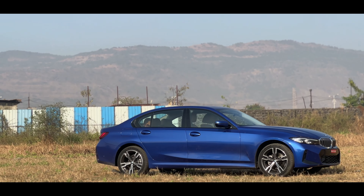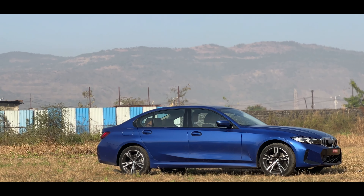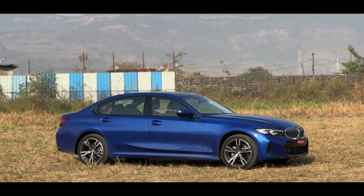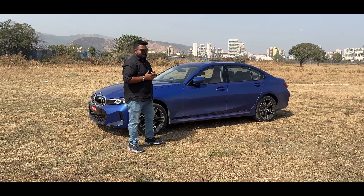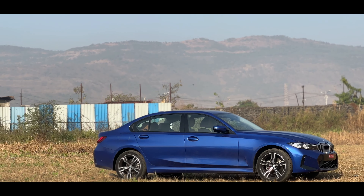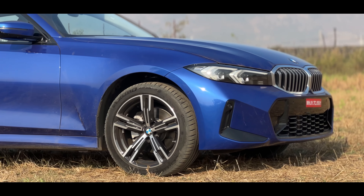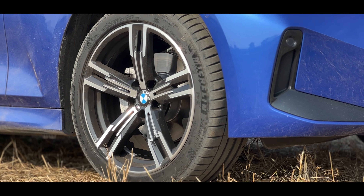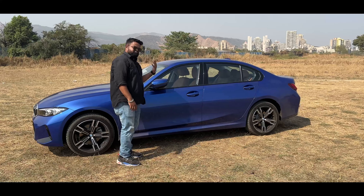Coming to the side, you will notice that the car is a little longer — it's 4,823 mm long, about 4 mm longer than the outgoing car — but that does not affect the wheelbase, which remains the same at 2,196 mm, much longer than the standard 3 Series. On the sides, what you will notice immediately are these M Sport wheels — five-spoke wheels finished in piano black and satin silver — and you also get the M badging on them.